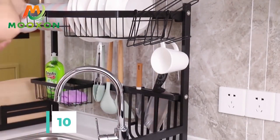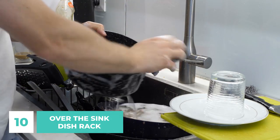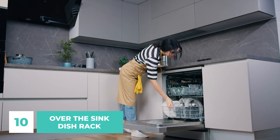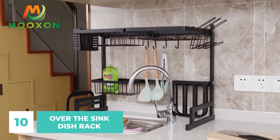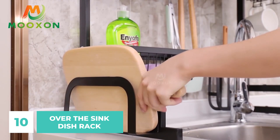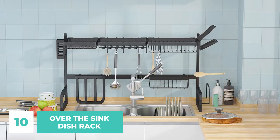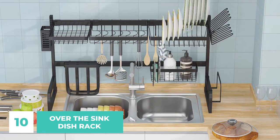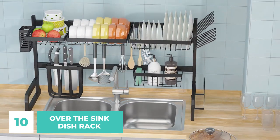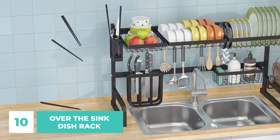Number 10: Over the Sink Dish Rack. If you thought doing the dishes was a pain, just wait until you have to wait for them to dry. Even after you've washed and rinsed your dishes, you still have to wipe them and wait for them to air dry — and it can take forever. Using an over-the-sink rack eliminates the need to take up any more room in your kitchen and saves you from standing over the sink while dishes dry. The rack fits over your sink and lets wet dishes drip directly into the sink, leaving you with dry countertops. The rack's height can be adjusted up to 33.5 inches, so it'll work in any kitchen regardless of its proportions.